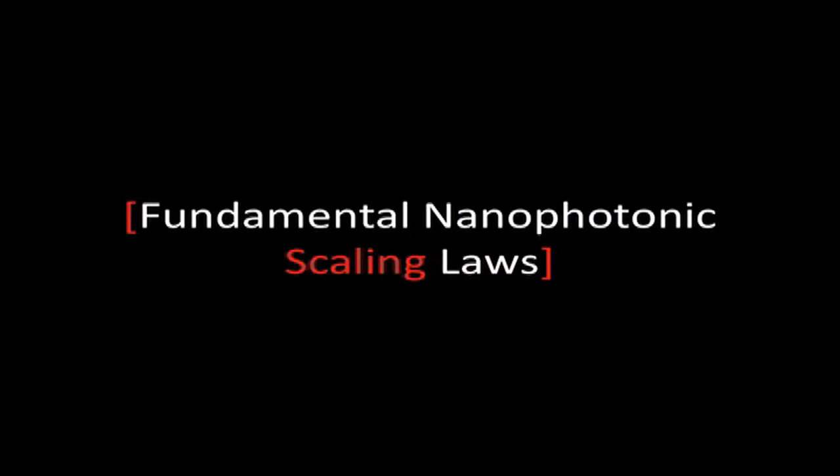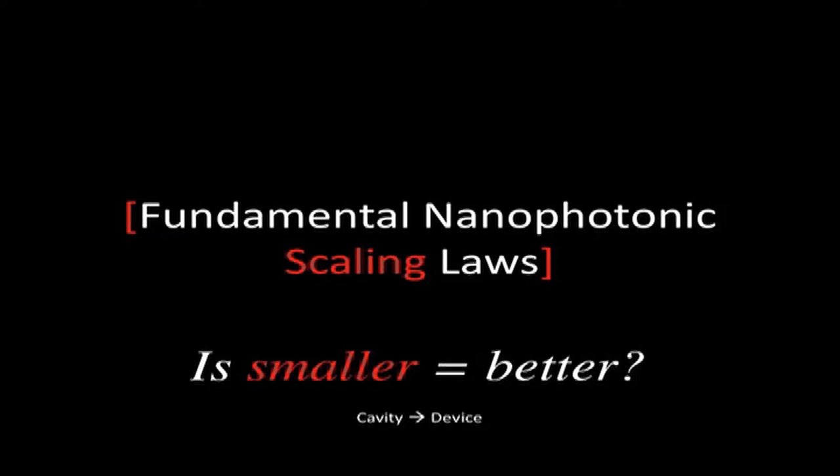We figured out all the scaling laws, that's why we did it in field effect transistors. The question is: do we win if we go into nanophotonics — is smaller equal to better in photonics for our community? That's something we asked ourselves recently, and the answer is it actually depends, as always.